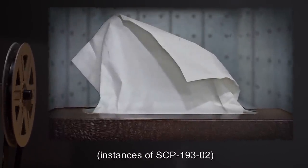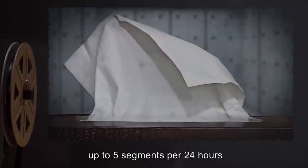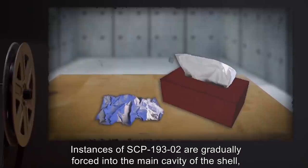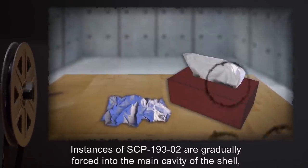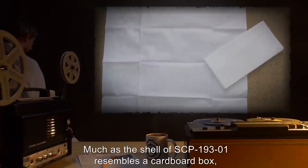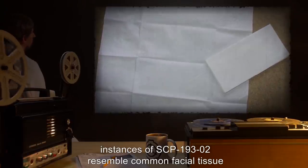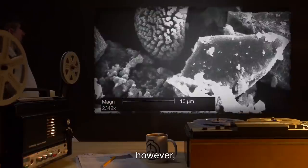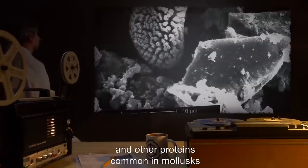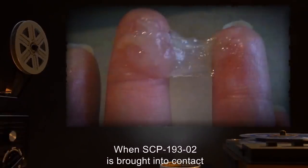SCP-193-1 continuously sheds thin segments of its body — instances of SCP-193-2 — at a rate of roughly one to five segments per 24 hours, depending on available nutrients and remaining space inside the shell. Instances of SCP-193-2 are gradually forced into the main cavity of the shell where they dry almost instantly. Much as the shell of SCP-193-1 resembles a cardboard box, instances of SCP-193-2 resemble common facial tissue in appearance and texture. However, both the shell and the segments are composed of chitin, fibroin, and other proteins common in molluscs, as opposed to the expected paper products.